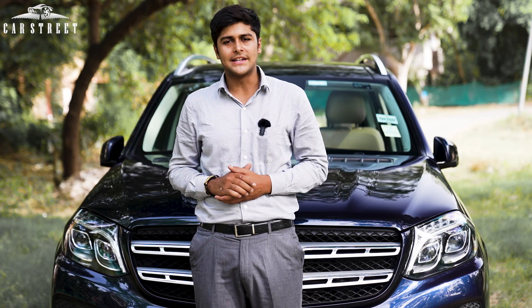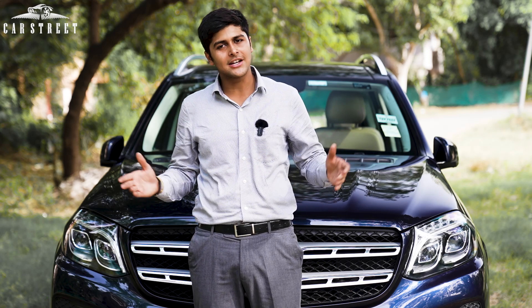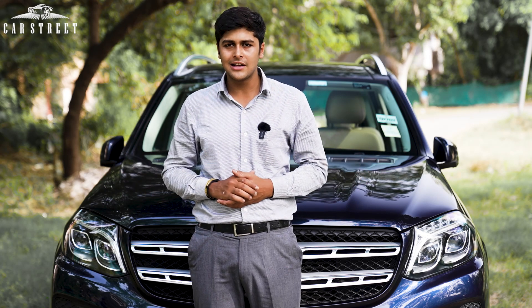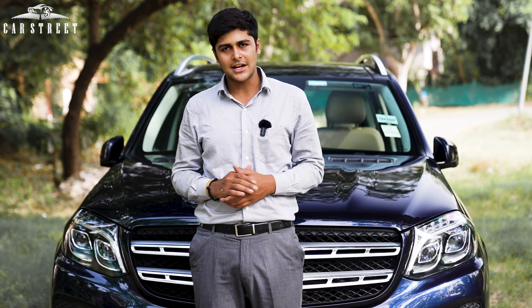Hello and welcome to the CarStreet Expo where we exhibit your favourite luxury cars at affordable prices. This car is brought to you by CarStreet India, which is a luxury car dealership located in Narayana Vihar, New Delhi. So let's get started.